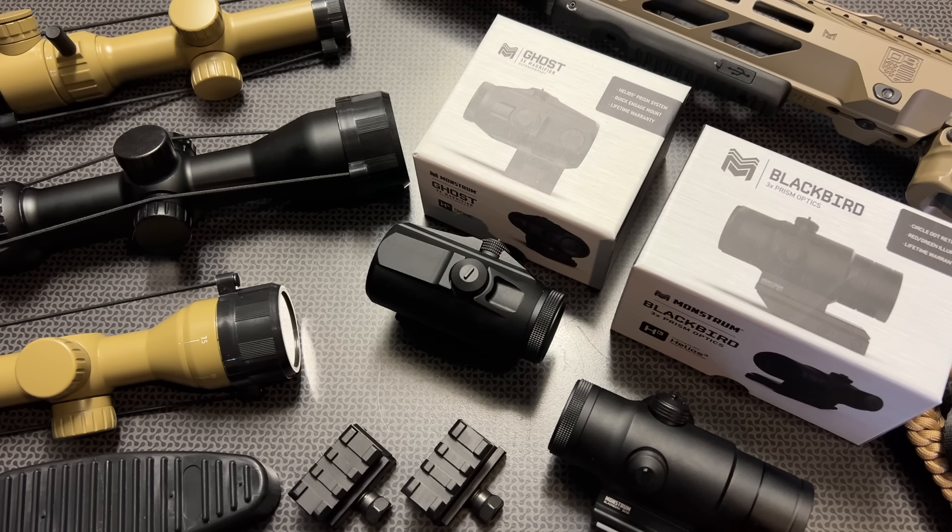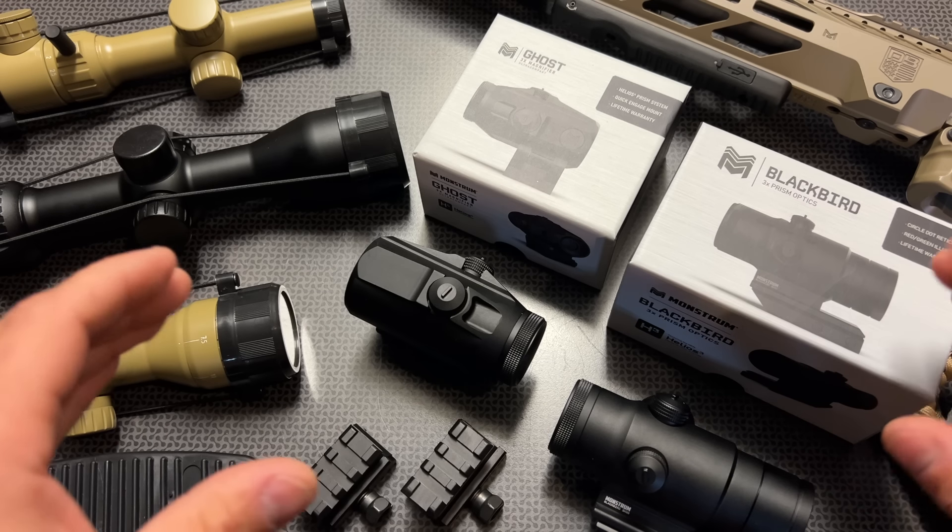All right guys, I'm back today with a Monstrum Tactical deal alert video on their closeout specials. Every once in a while, Monstrum Tactical will do a closeout on some offerings they're no longer going to be selling. I've actually reached out to Monstrum Tactical and asked them to let me know when this is happening so I can let you guys know, because they're some of the best prices I've seen. There's really a lot of good stuff on sale in this particular deal alert video, so let's dig through and see what there is to offer.